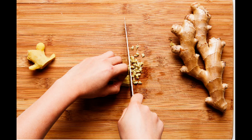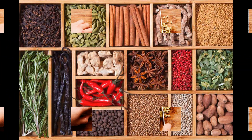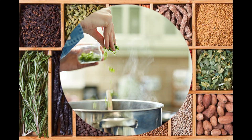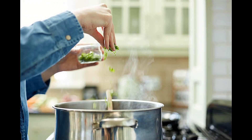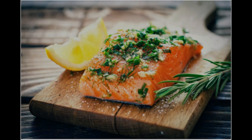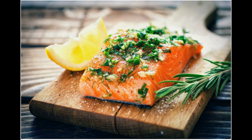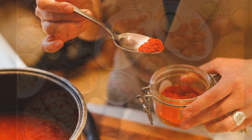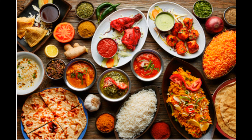In addition to their flavors and textures, herbs and spices also have different uses in cooking. Herbs are commonly used to enhance the natural flavors of food, add freshness, and provide color to dishes. They are often used in salads, sauces, soups, and as garnishes. Spices, on the other hand, are used to add depth, warmth, and complexity to dishes. They are commonly used in spice blends, marinades, curries, and desserts.